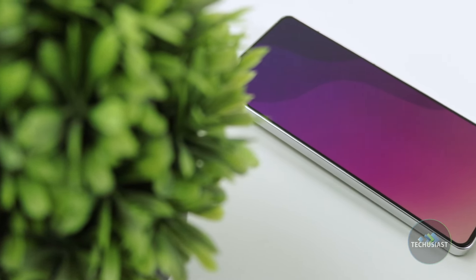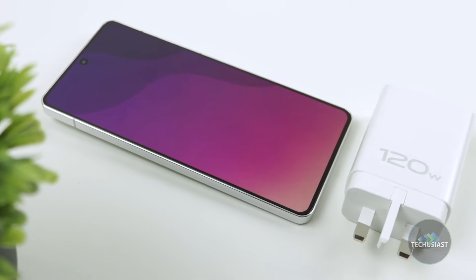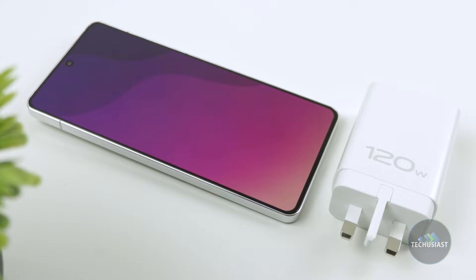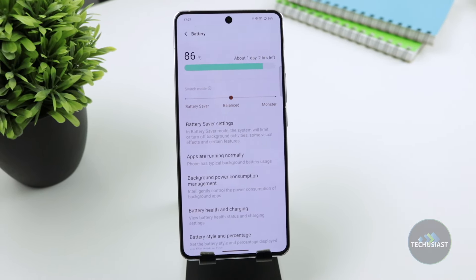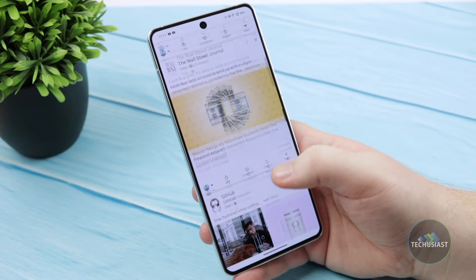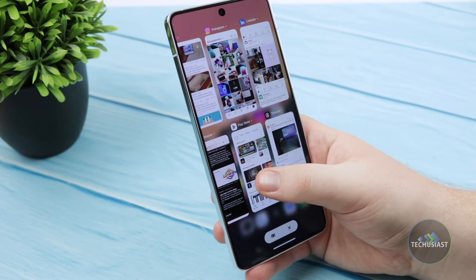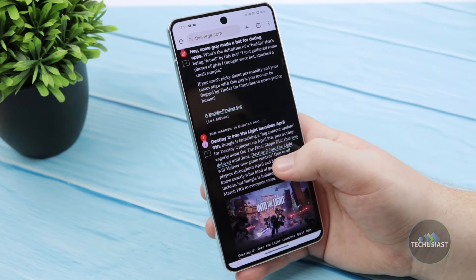The iCode 12 uses a graphite enhanced cell that vivo says should fare better in the long term, resulting in the battery retaining 80% of its capacity after 1600 cycles. These are impressive numbers, but only time will tell how reliable these results are. For the time being, the large 5000mAh battery holds up extremely well, and I was able to go for a full workday without issues. I played demanding games, browsed the web and used several social media apps while talking to my friends.